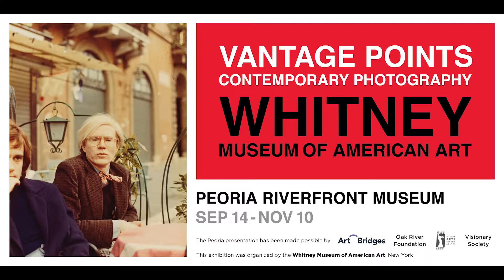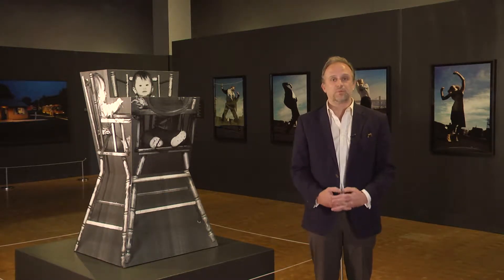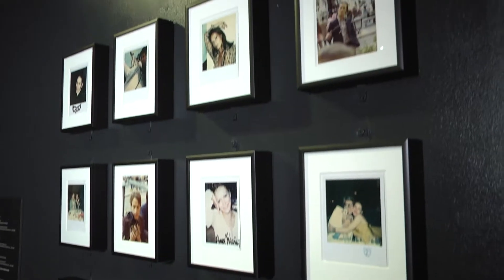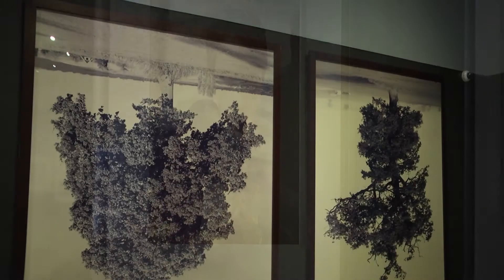We are thrilled to have in this exhibition over 60 works by 22 artists that span about 35 years in a particularly interesting point in photography, when the medium is exploring amazing expressive capabilities and predates just by about 10 years the advent of digital photography.